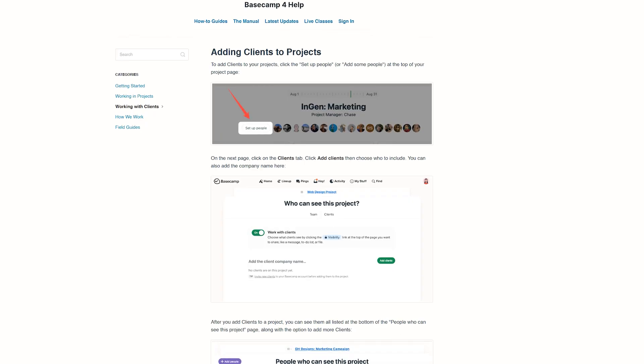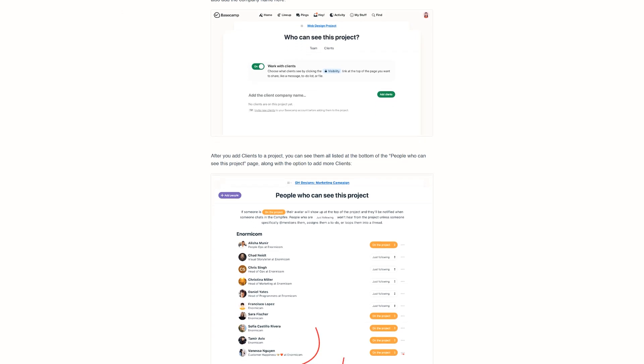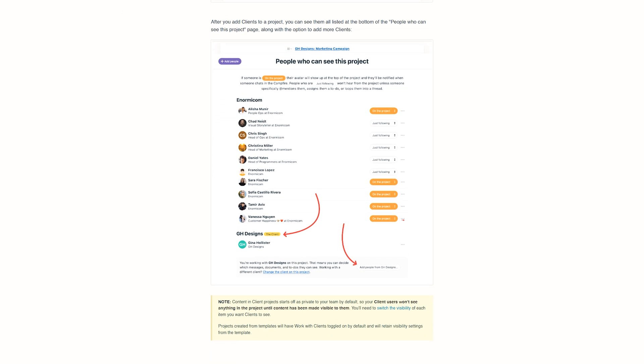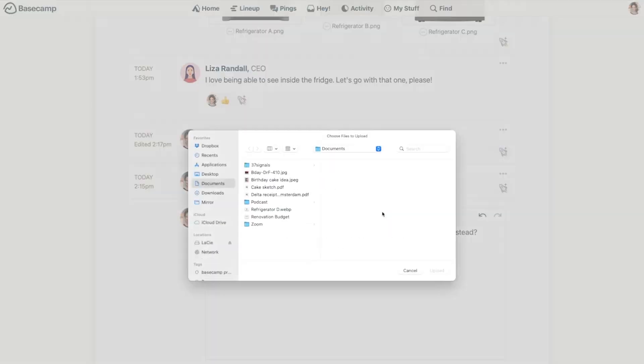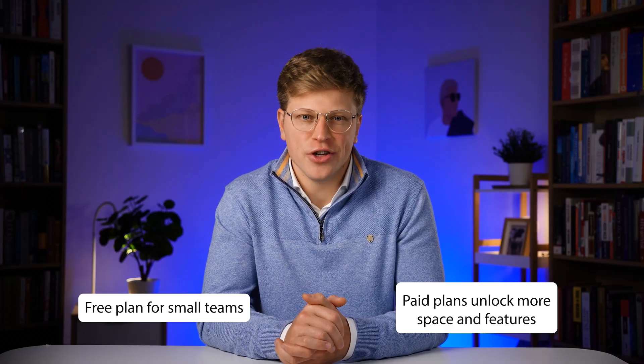Basecamp also makes it easy to work with clients — you can invite them into specific projects so they can see updates and give feedback without being overwhelmed by everything else you're working on. While Basecamp doesn't have as many advanced customization options as some other tools, its strength is in simplicity. It's a great fit for teams who want a single place to communicate, share files, and track tasks without overcomplicating things. There's a free plan for small teams, and paid plans unlock more space and features.